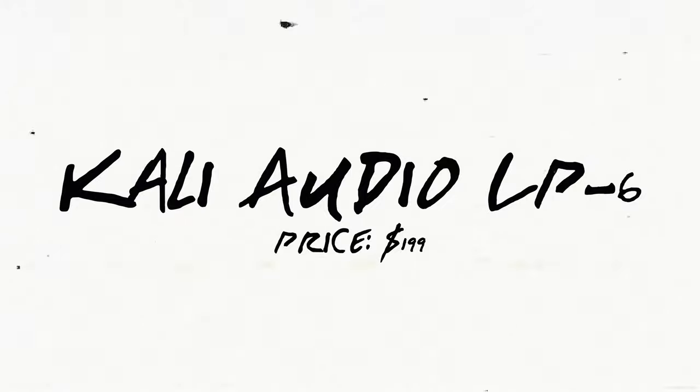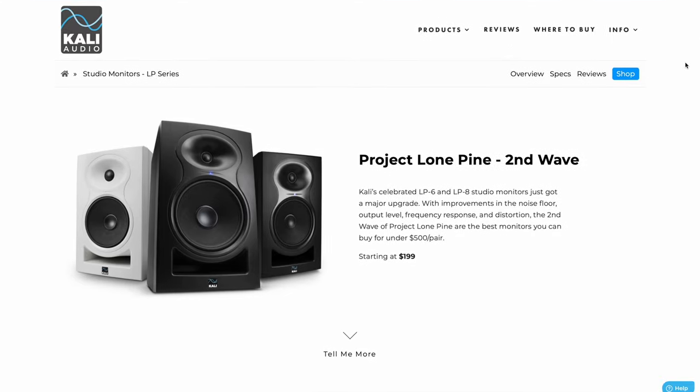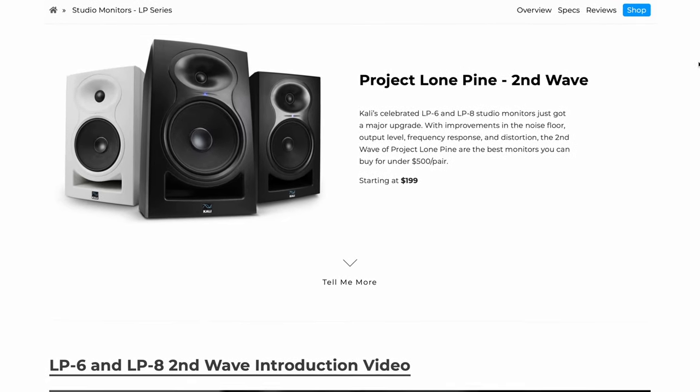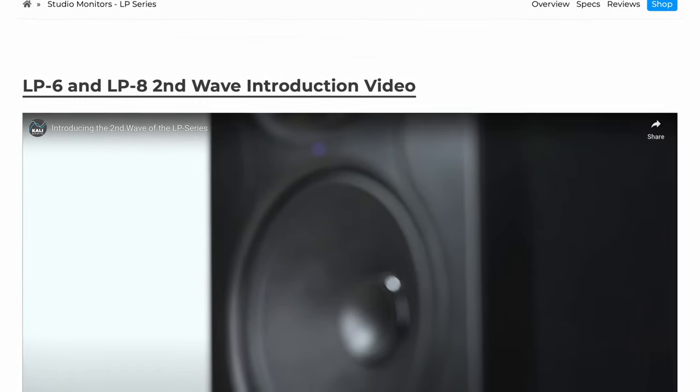Lastly, for monitor number 10, we have the Kali Audio LP6 V2. Designed to capture the most detailed sounds, the LP6 V2 will keep your sound true to your mix and keep you working towards the highest of standards. They have an easy setup and operation at an affordable price point for those who want to get into the monitor game but don't have a lot of money to spend. With powerful amplification, good frequency response, and tuning controls, musicians who invest in these monitors will get just about everything they need in a starting set of studio monitors.